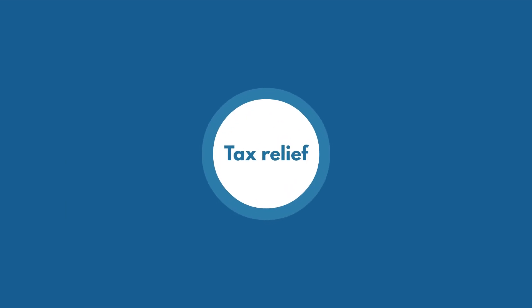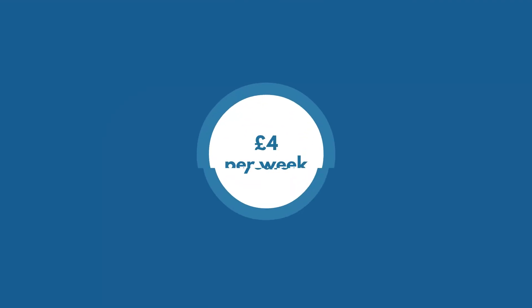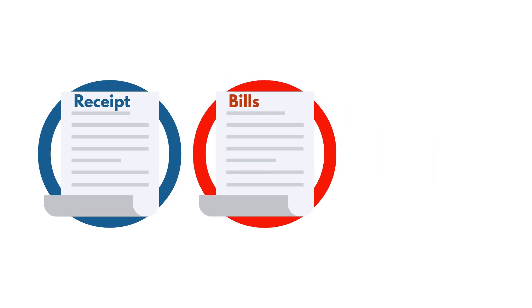You can claim tax relief on a flat rate of £6 per week from 6 April 2020. For earlier years, it was £4 per week. You do not need records of extra costs. If your extra costs are above that amount and you want to claim more, you need to keep records such as receipts, bills, or contracts.